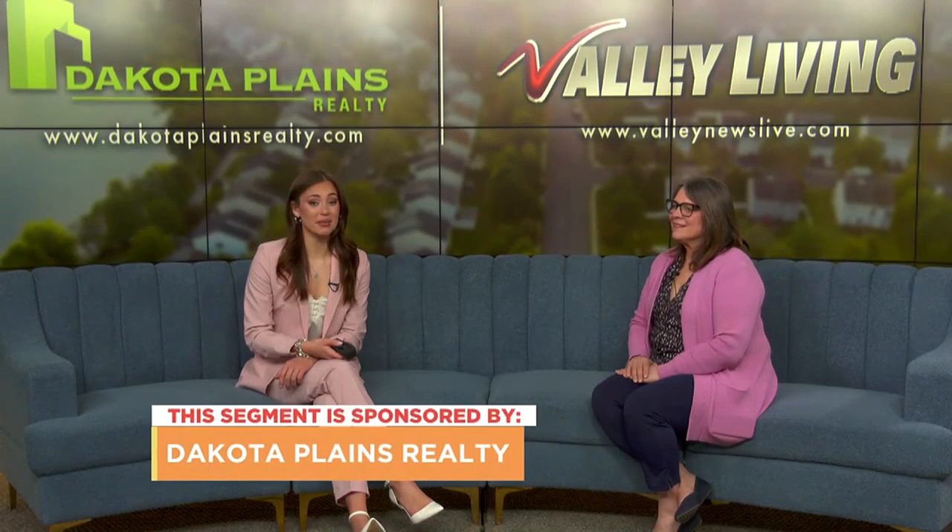Good morning and welcome back to another segment of Valley Living brought to you by Dakota Plains Realty. This week we are joined by realtor Pat Stanley to discuss the differences between home inspections and home appraisals.